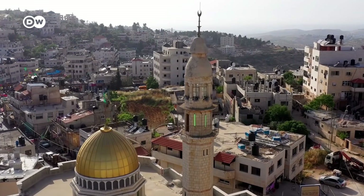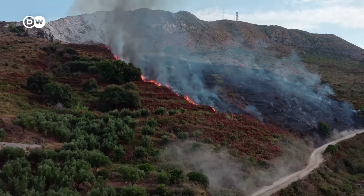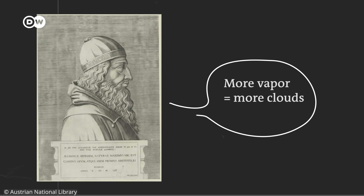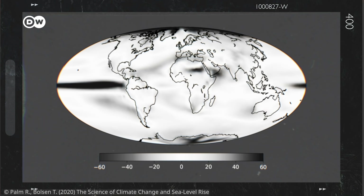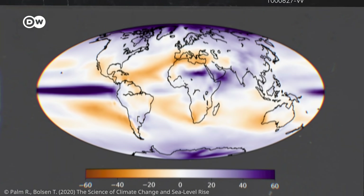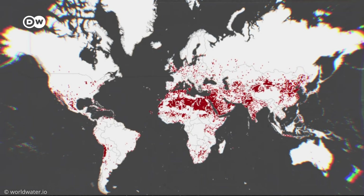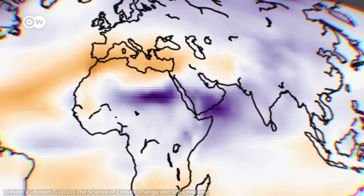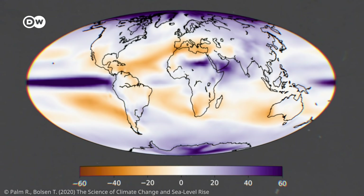Another factor could make desalination even more crucial: global warming. As the climate warms, more water will evaporate, meaning more clouds and more rain — but that rain won't fall evenly. Dry areas like California and the Middle East will see even less rainfall, while countries like India will have more rain in the monsoon season but less in the dry season when people need it most. This will make desalination even more popular.